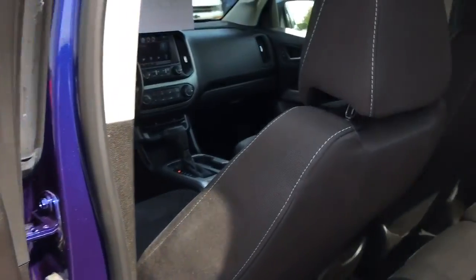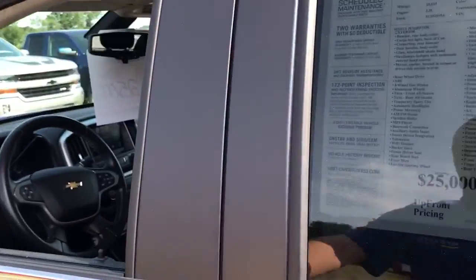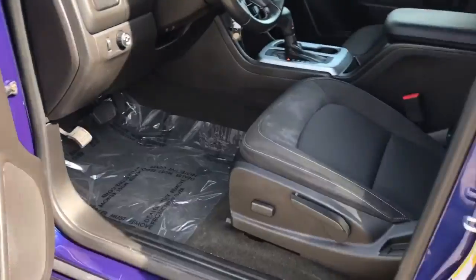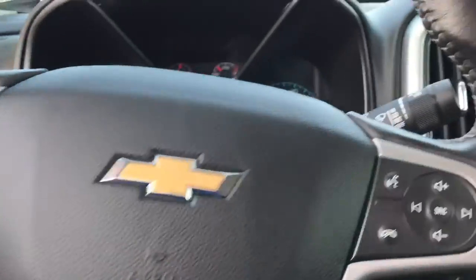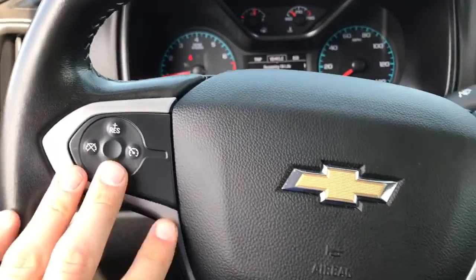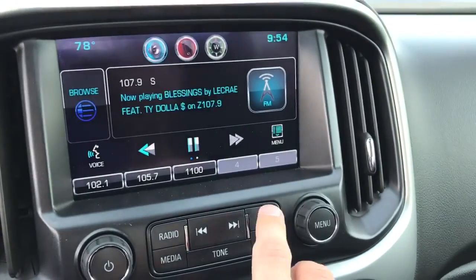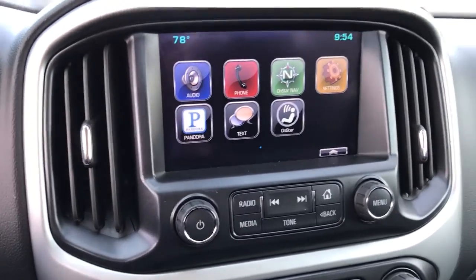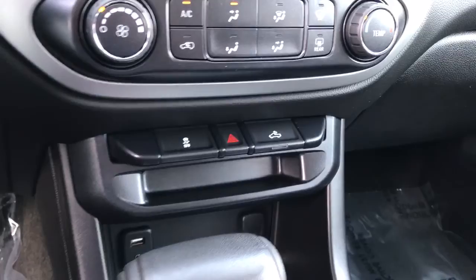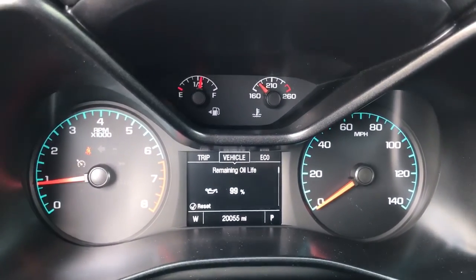You do have power windows, power locks, cloth interior, power driver's seat. Cruise control on the left-hand side; right-hand side you have radio and Bluetooth controls. Full touchscreen 8-inch radio, fully configurable — you can play with that and make it how you like it. Pretty deep armrest with your USB cord in there. Currently there are 20,055 miles on it.